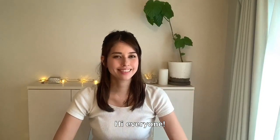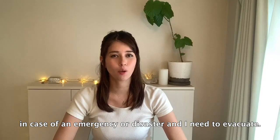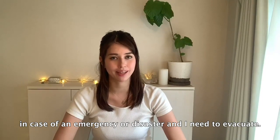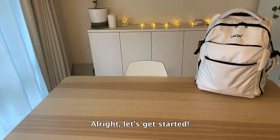Hi everyone! Today I'd like to show you what's in my go bag in case of an emergency or disaster and I need to evacuate. If you don't have a go bag, I highly recommend that you start preparing for one today. All right, let's get started.